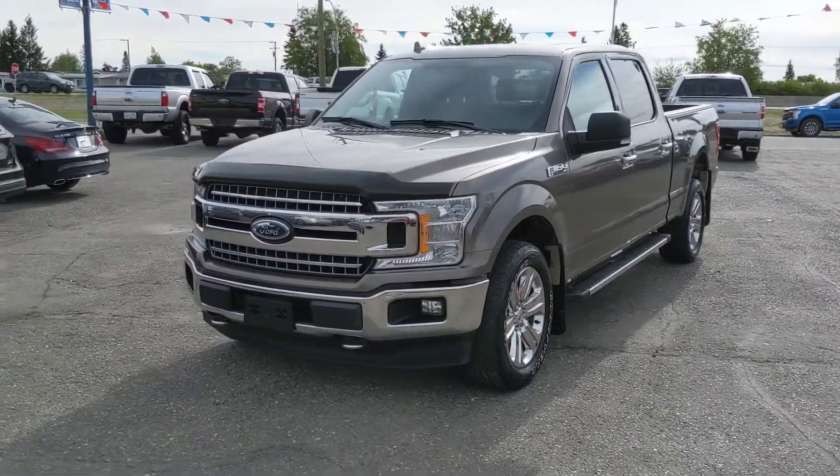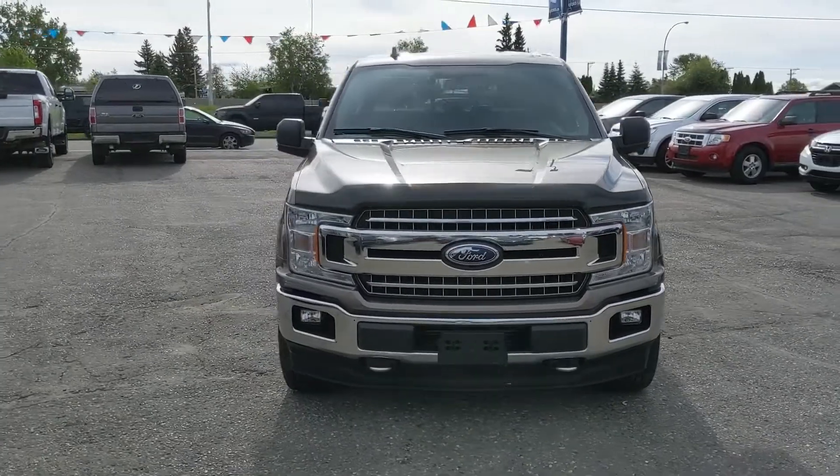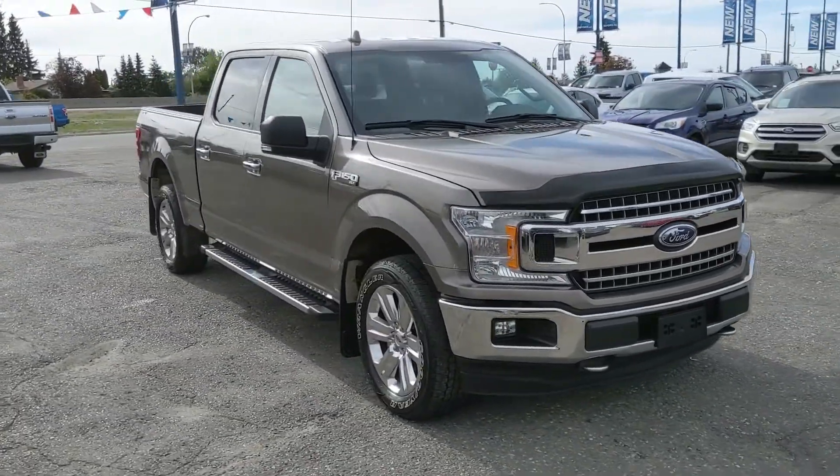Hello, this is Eric at the Prince George Ford Pre-owned Supercenter, and we're taking a look at the 2018 Ford F-150 in an XLT trim, powered by a 3.5 liter V6 EcoBoost engine.